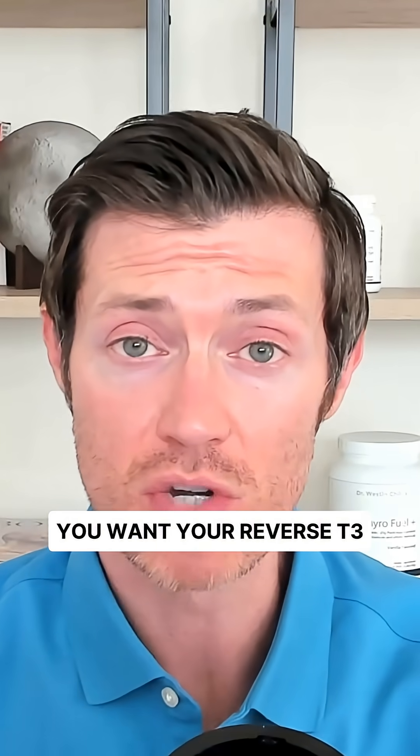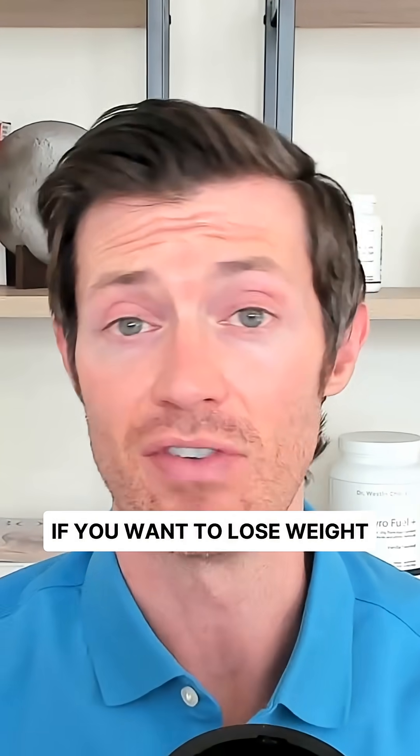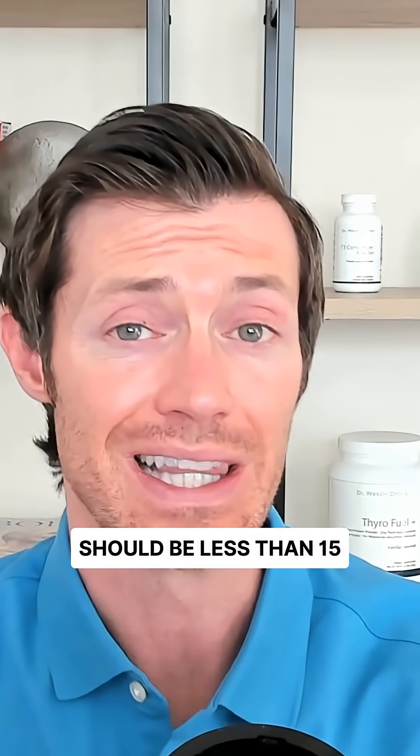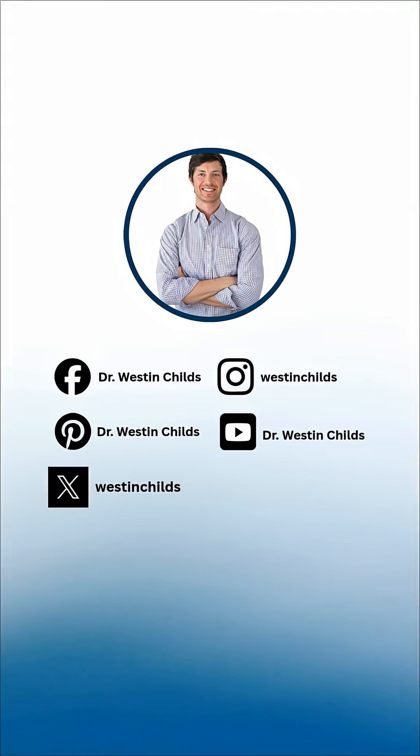You want your reverse T3 to be as low as possible if you want to lose weight and feel better. Preferably, your level should be less than 15. Follow for more thyroid tips and tricks.